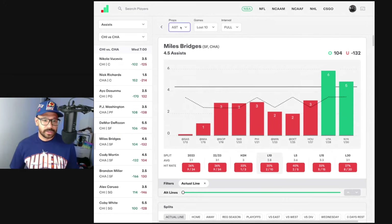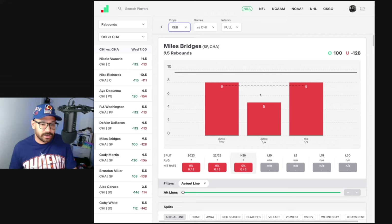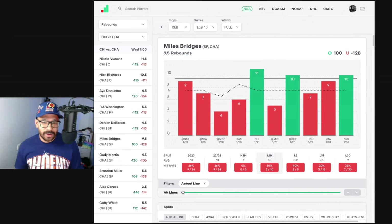Miles Bridges — if he suits up, he's covered 20-plus points in eight of his last 10, which is good. But his 25.5-point line he's only covered once. Three games against the Chicago Bulls this year: 16, 28, and 24. So for parlays, maybe Miles Bridges for over 20 points could be a good shout. Rebound-wise, he's gone under his rebound line of 9.5 in three straight games against Chicago. In his last 10 he's covered that only three times. He's only averaging 7.3 rebounds per game this season, so a line at 9.5 seems way too high — not a fan of that at all.